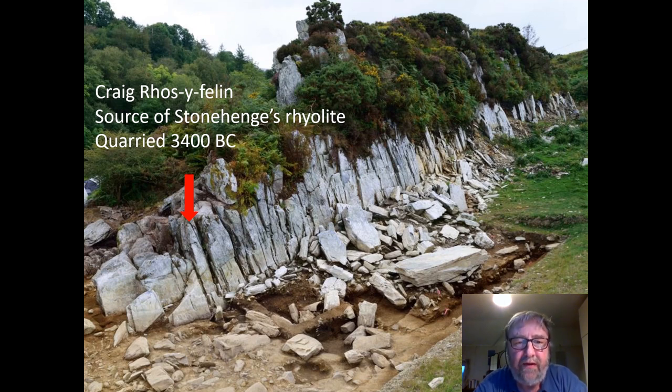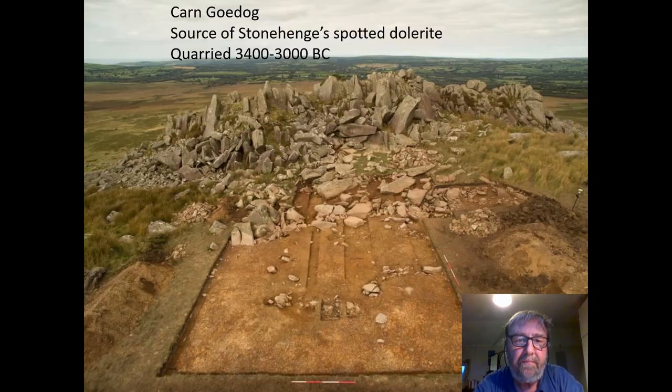Through our excavations we can date it to around 3400 BC. This is another quarry that our geologists identified — Carn Goedog, halfway up the mountain of the Preselis. Here we have the remains of quarrying where, again, the pillars were ready-formed; they just had to lever them off and then drag them away.